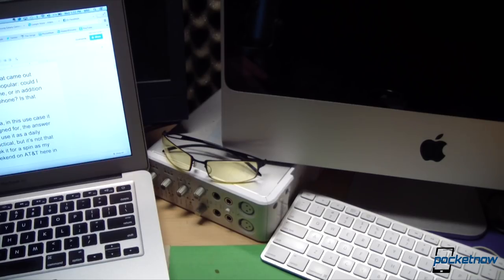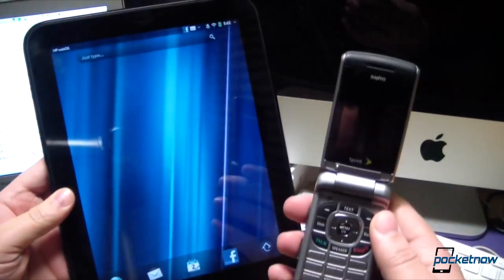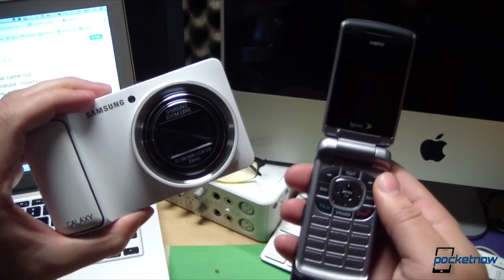Now, before you say anything, this wasn't just a stunt. We really wanted to find out if the Galaxy Camera, which runs the full version of Android and packs a cellular radio, could substitute as a daily driver for some people — specifically shutterbugs who don't make a lot of phone calls but do communicate in other ways, like via social media and texting. It's similar to the question that came up when tablets first became popular: could I carry this instead of a phone, or in addition to something like a dumb phone? Is that possible? Is it workable? Is it practical?